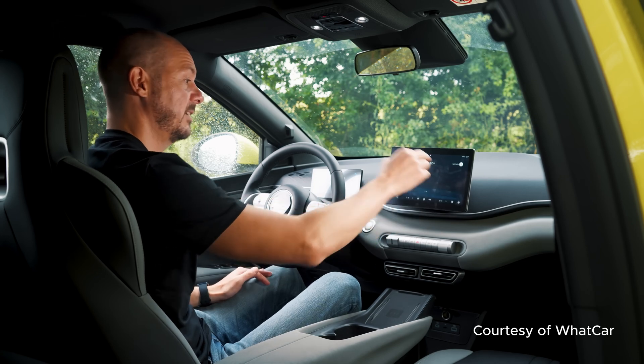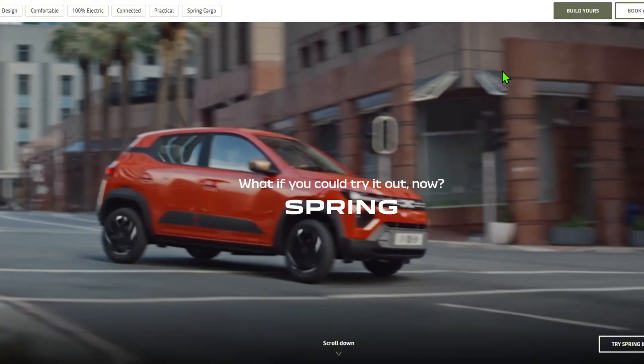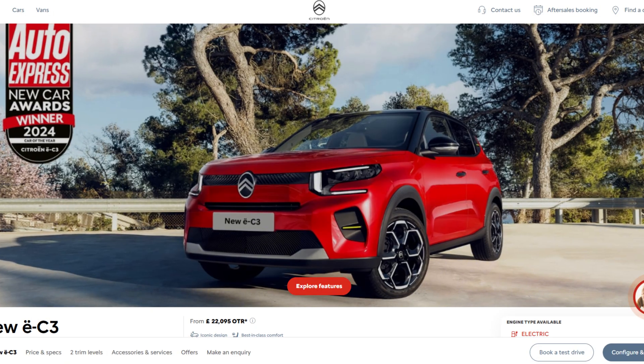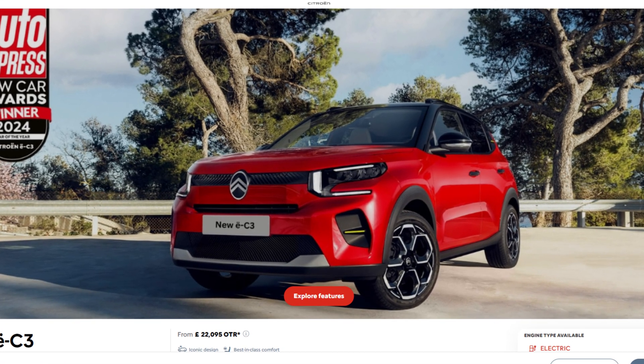The Dolphin Surf at £18,650 gets you 130-mile range, plus a rotating touchscreen, which is pretty cool, and automatic emergency braking. Compare that to the Dacia Spring at £14,995, but very basic, or the C3 at £18k — similar price, but BYD just gives you slightly more tech.